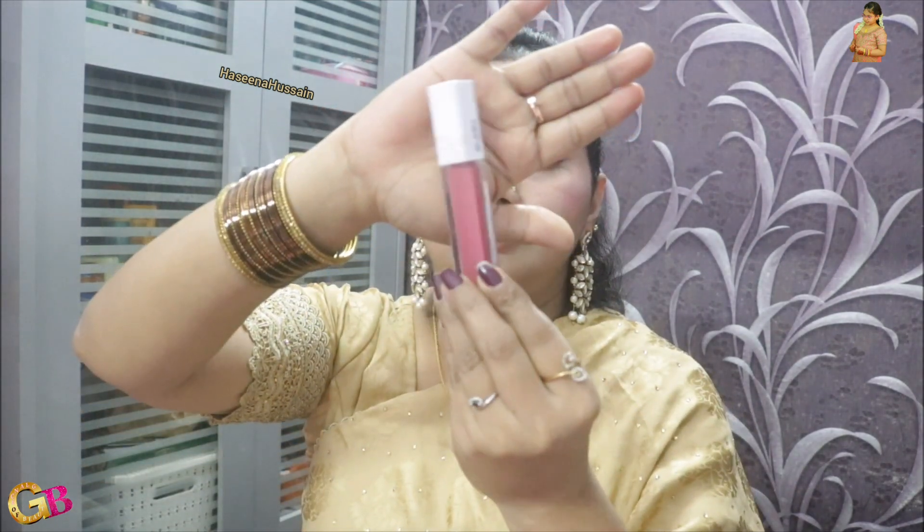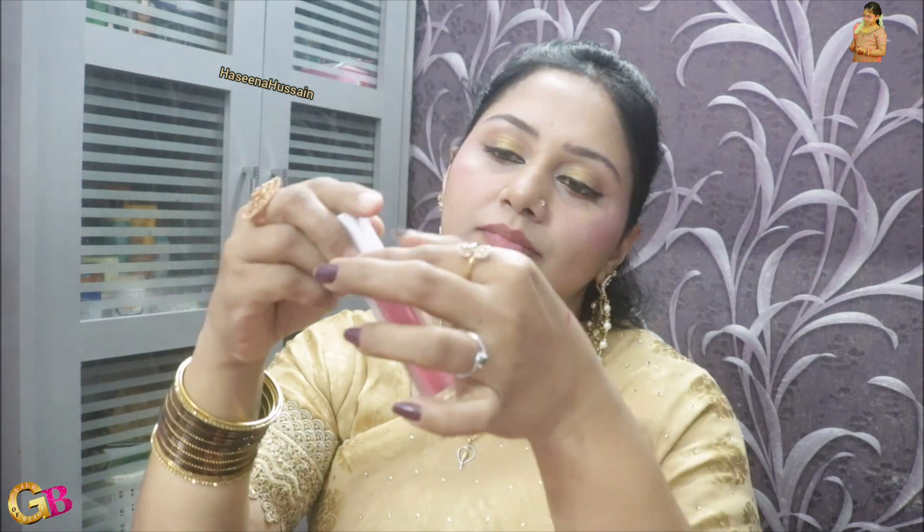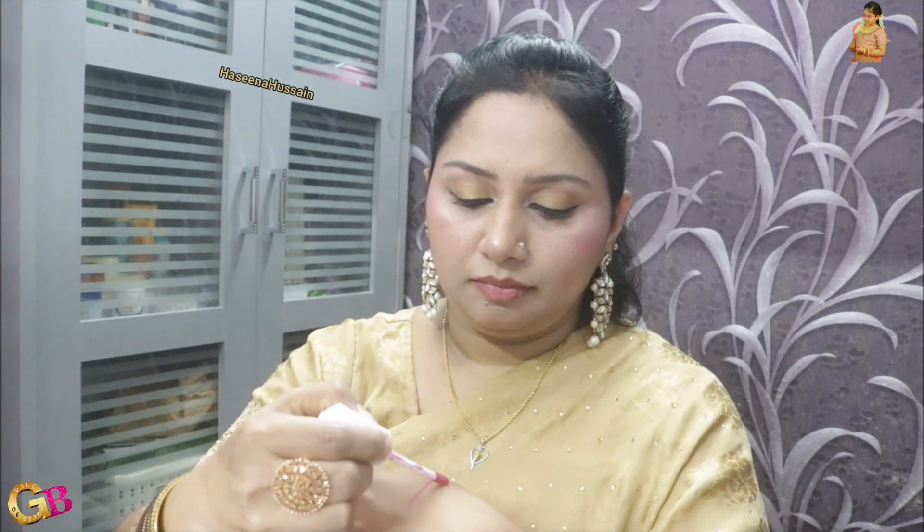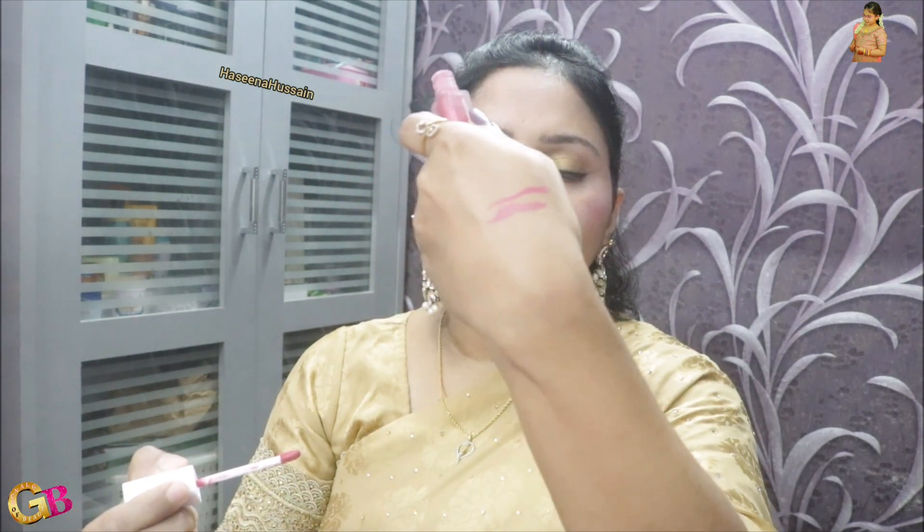Next product: next lipstick. This is a liquid gel type lipstick. This is 149 rupees and the shade is Rose P01. This lipstick is one of the best. Check out the link in the description box.